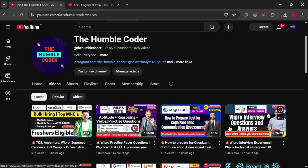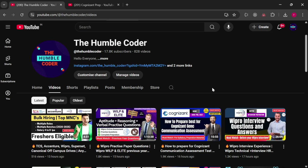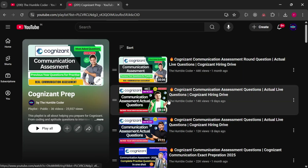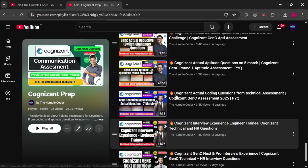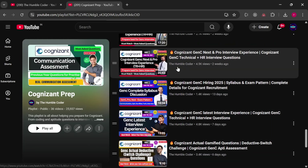Without wasting any time, let's get started. Before that, if you are new to my channel make sure to subscribe because I am going to post more preparation videos related to GenC assessments and interviews. For those preparing for GenC assessments, make sure to check this playlist — it is a must-check because many who prepared from these videos have already cleared their communication, aptitude, and technical assessments. For those preparing for interviews, go to the bottom part of the playlist where you will find interview experience videos from actual selected candidates.